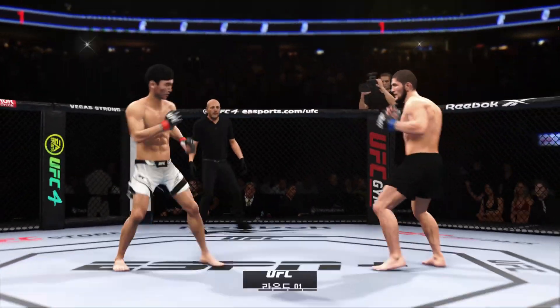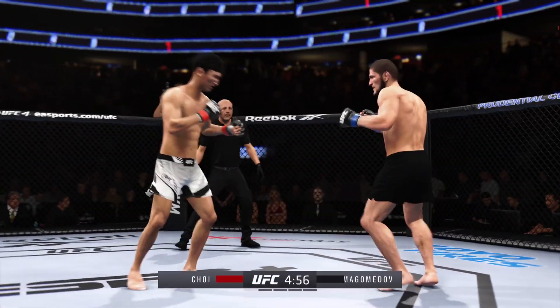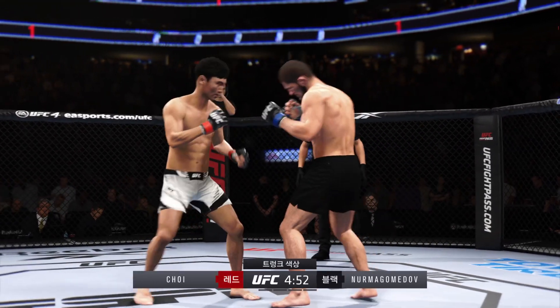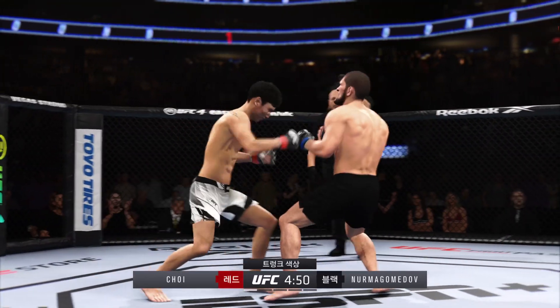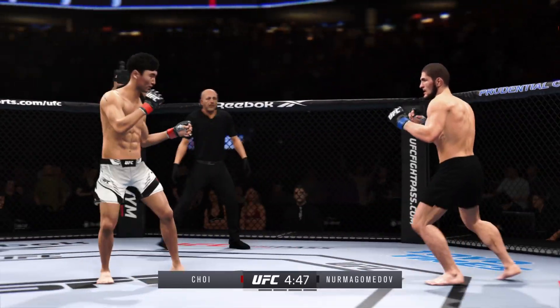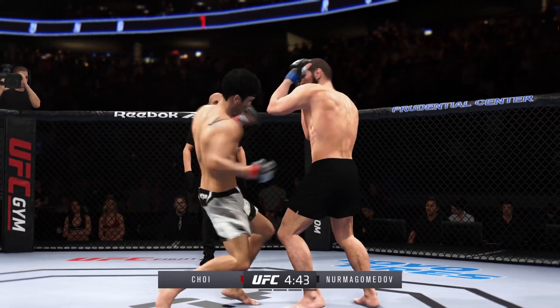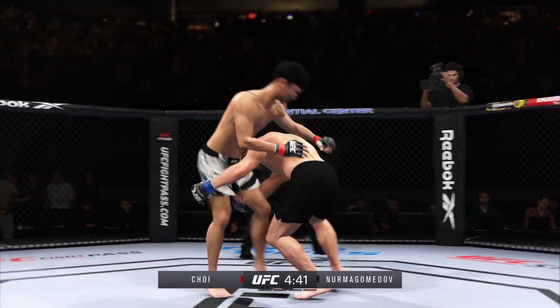One is underway between one of the more well-rounded fighters in this division against maybe the best grappler in this division. It's going to be interesting to see how it plays out. You would think that he would just avoid grappling at all costs because he seems to have a clear advantage on the feet, but we've seen guys fight with their egos before. Let's see how he approaches this matchup.